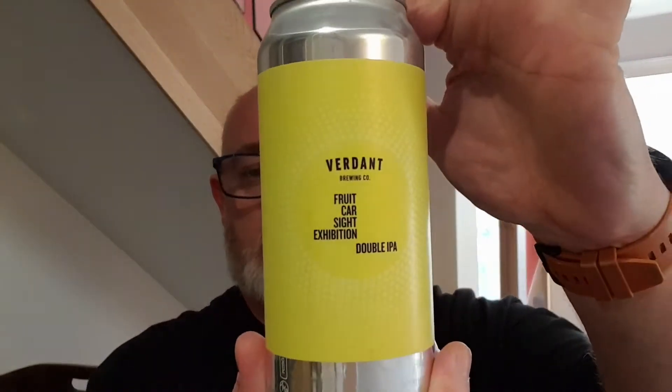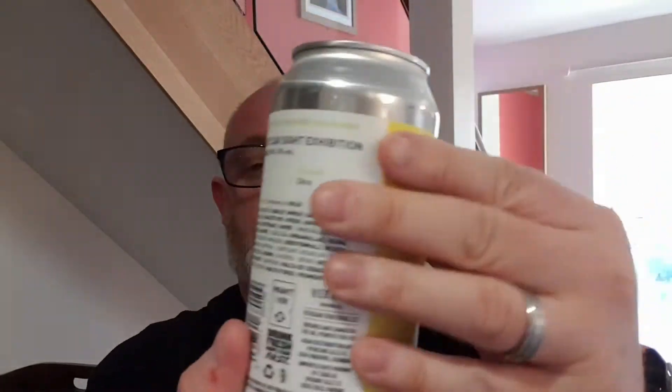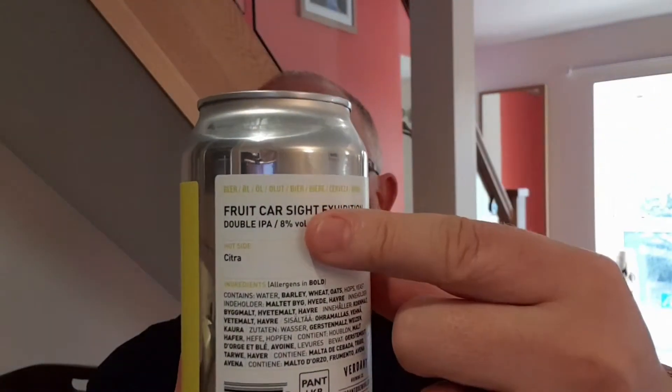It's a Verdant beer — this is the Fruit Car Sight Exhibition Double IPA, coming in at a massive eight percent ABV. It was canned on the fourth of something 2022, best before the fourth of February 2023, and it says 'toot toot' on the bottom.